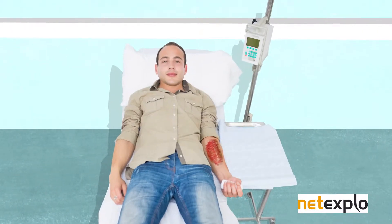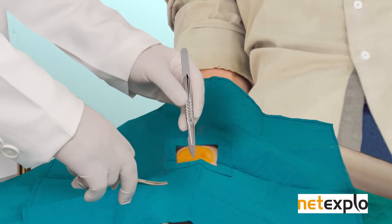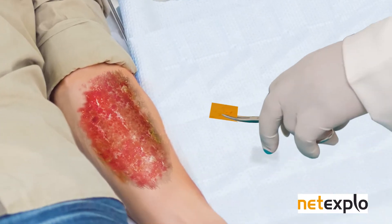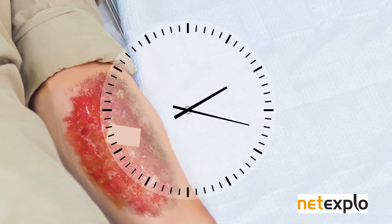Imagine a man is admitted to hospital with a badly burned arm after a domestic accident. Until now, doctors had to take a piece of skin from another part of the body, place it on the wound, wait for the graft to take hold, then start again until the whole area healed. It's a very long process.